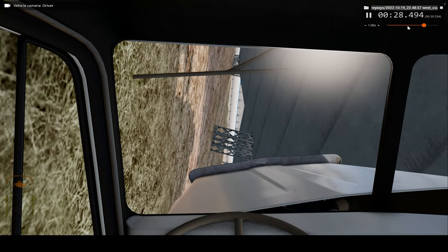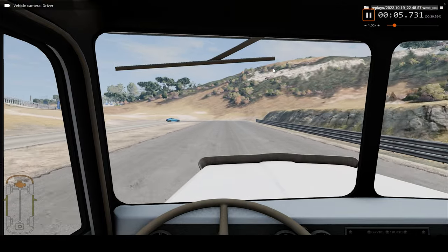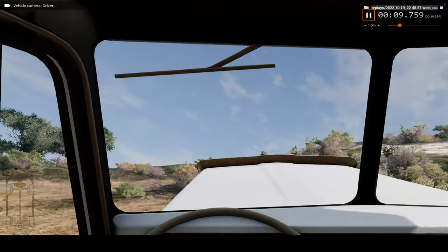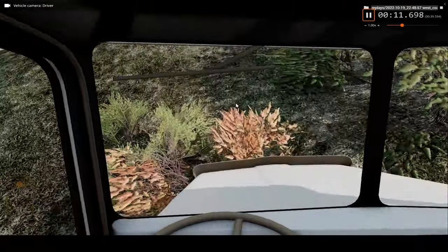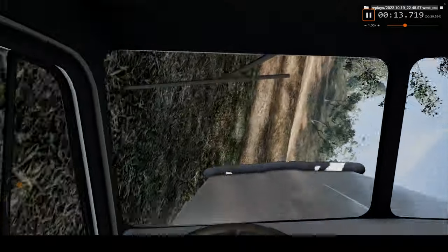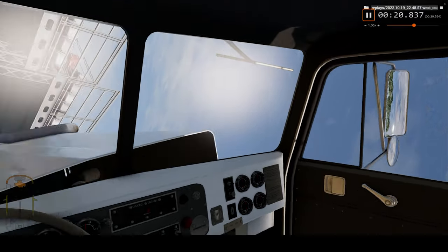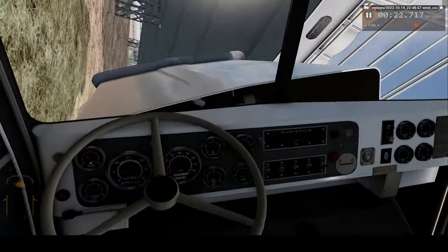Now let's take a look from one more angle, which is of course the driver's perspective. Not too much — a bit rough. But if you were the driver in this truck, you would most definitely survive, if a bit nauseous after.